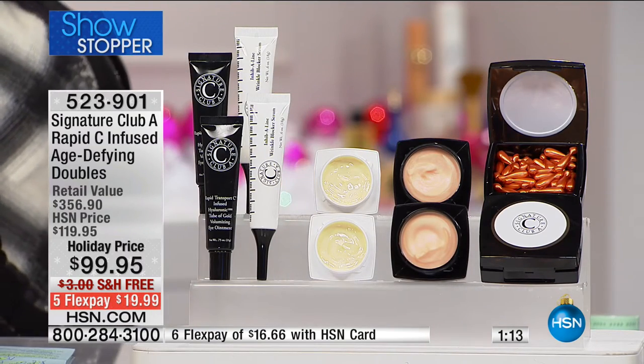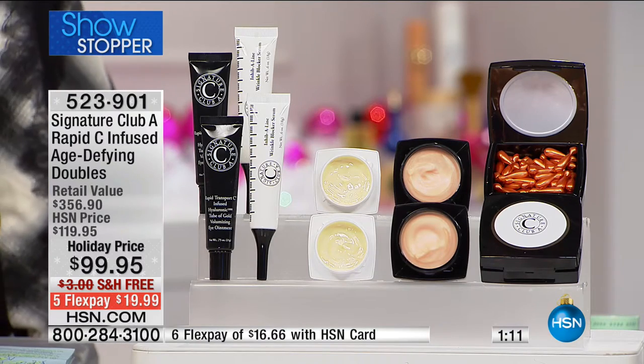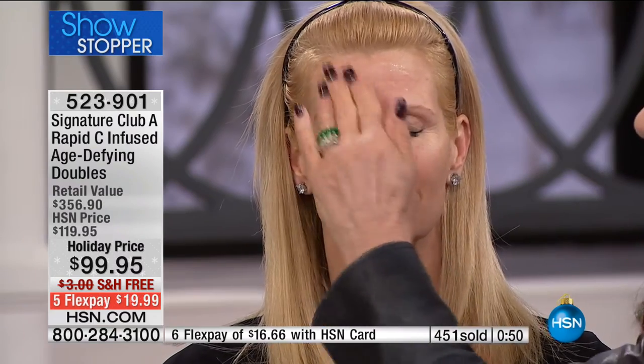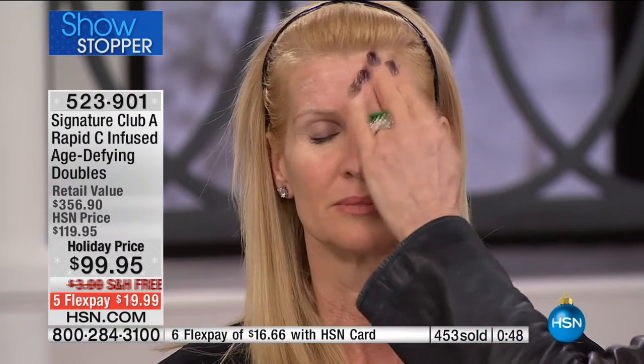Something I want to show you — this is for those lines. When you have expression lines, here's what happens. When you relax them, unfortunately they don't go away. So if this is your expression line, this is what inhibal line is: it's made for those special lines, those deep lines, those lines that are really etched in.